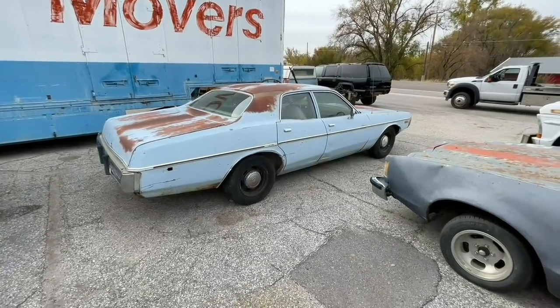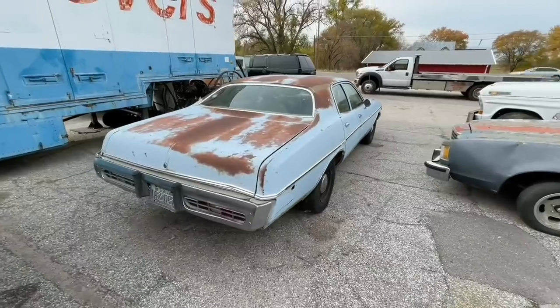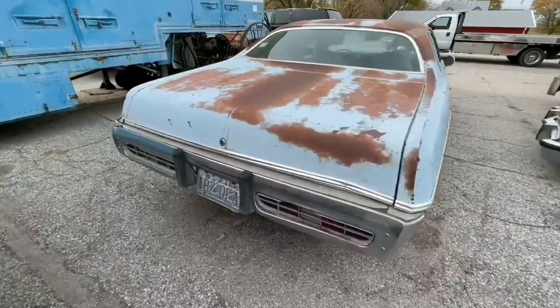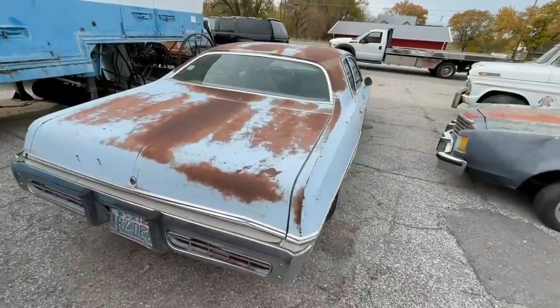Hey everybody, Jeremy here. Just picked up this 73 Dodge Coronet. I want to make this a cop car, but we'll see. What are the license plates — DEA? This thing is meant to be a police car.